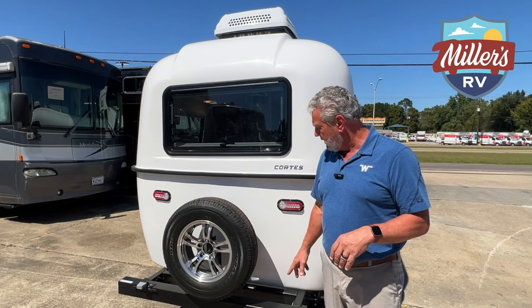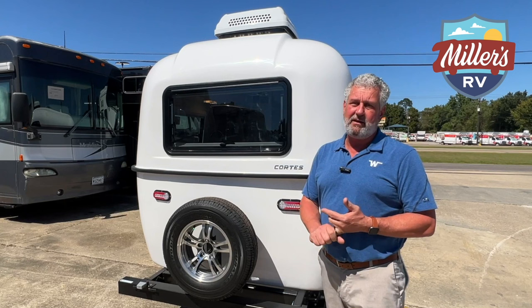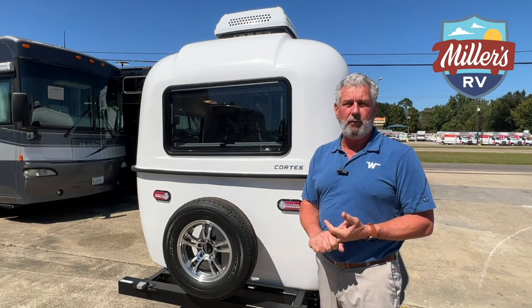This coach is equipped with a Timberline axle-less system. Number one, you're going to have more ground clearance. Number two, you don't have any maintenance to do on an axle at all on this coach, and you don't ever have to worry about it getting out of alignment and wearing your tires early.